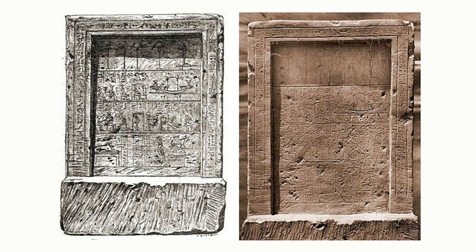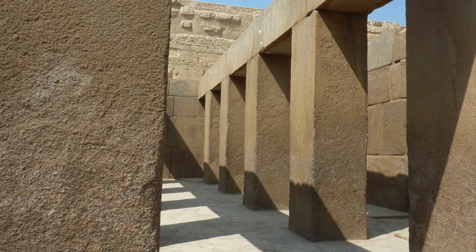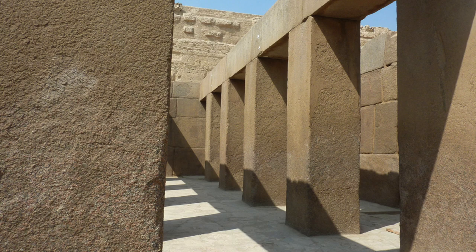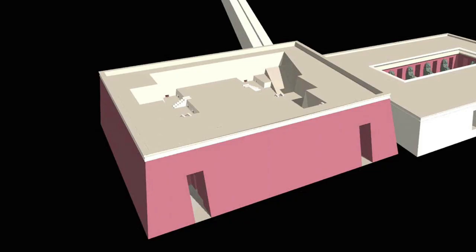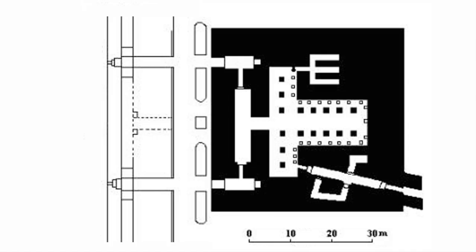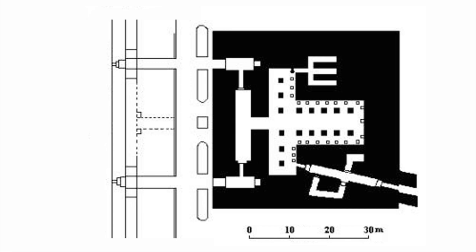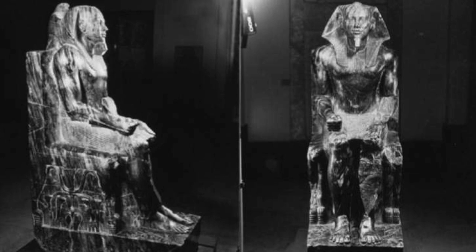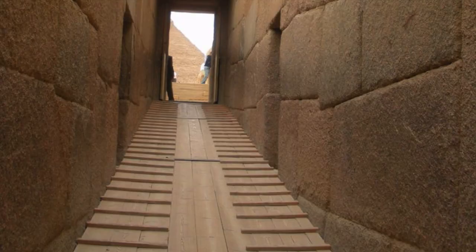Thanks to the inventory stele, we know that at some point in antiquity it was known as the House of Osiris. The Valley Temple is amazingly preserved. The floor is made of alabaster, as are the walls of some of the smaller chambers, although the bulk of the structure is made from limestone. There are two entrances on the eastern wall and one in the west that leads to the T-shaped hall, which has 23 statue bases apparently holding statues of King Khafre, one of which made of diorite is today stored in Cairo Museum.